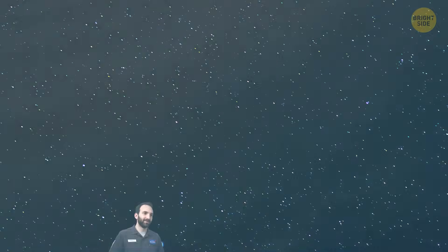In the future, this gas could help the supermassive black hole grow even bigger — up to six times its current size. But that's just one of many potential scenarios. Some of the gas might get pulled into the black hole, some could form new stars, and some might even get flung out into space.